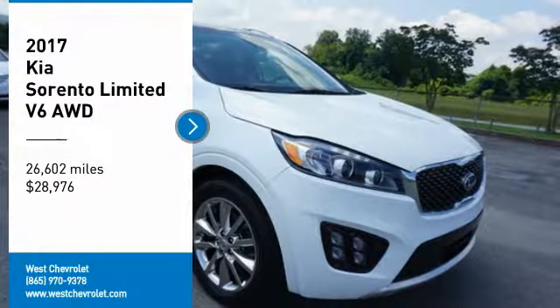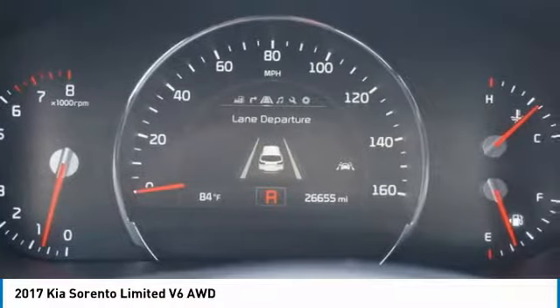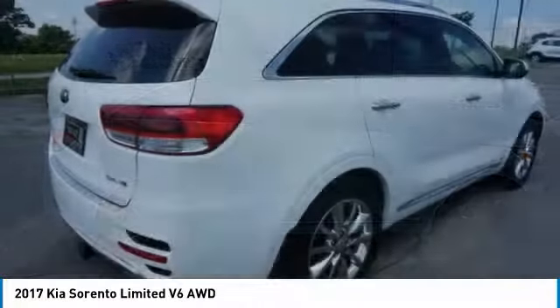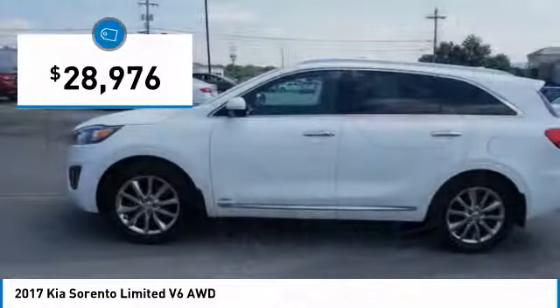Take a ride in the 2017 Sorento. The Kia Sorento is a comfortable riding, powerful, compact SUV loaded with impressive standard features. Take one look at its stylish, sleek design and you'll want to cross over to a Sorento, and it is priced below $30,000.